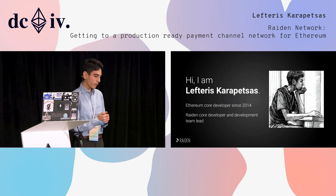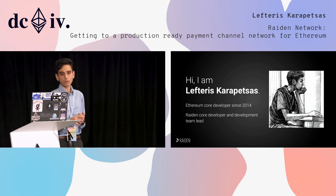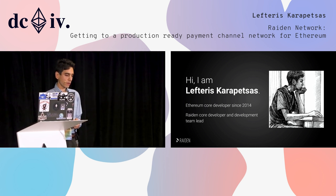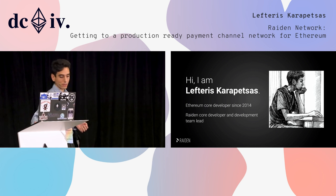A little bit about myself. I'm Lefteris Karapetsas. I have been working in the Ethereum space since 2014, working on Solidity, C++, Ethereum, and some other stuff. Later I joined BrainBot as the core developer for Riden Network and as the development team lead.